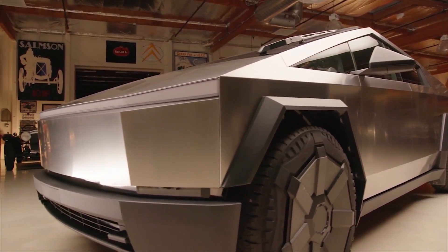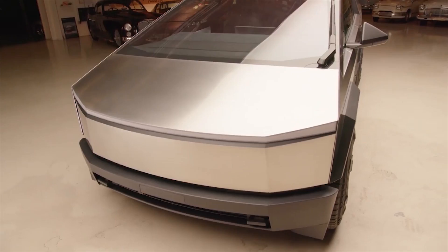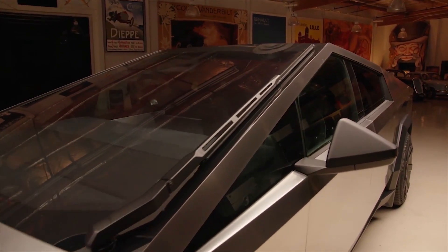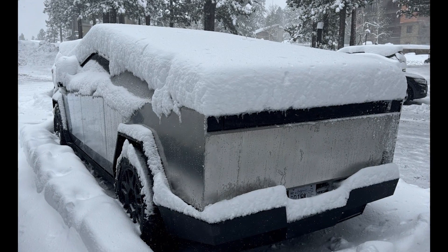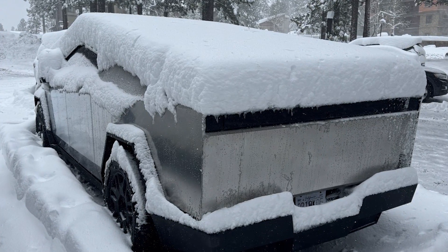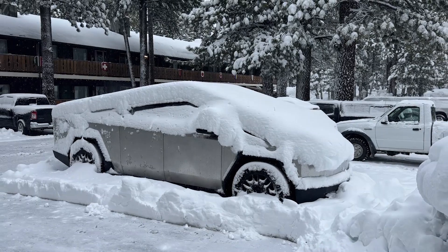To be fair, Teslas have garnered a reputation for being very proficient in driving through floods. Videos of Giga Shanghai-made Teslas have shocked social media users in the past as they depicted Model 3 sedans going through flooded roads that seemed too deep even for some crossover SUVs.